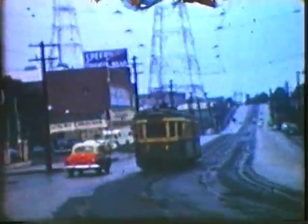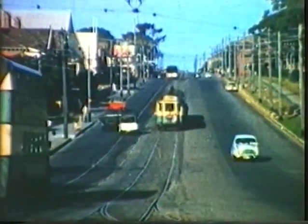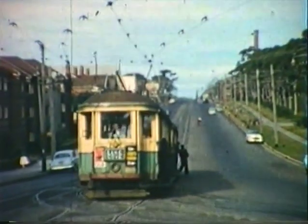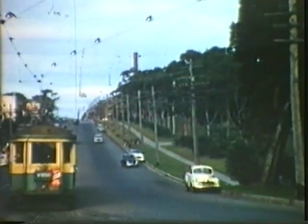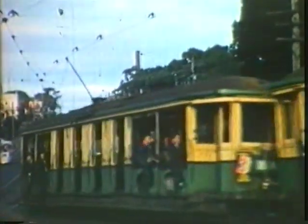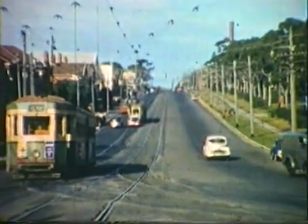An inbound tram on the Lane Cove line makes good time along the Pacific Highway approaching Gore Hill. Falcon Street, North Sydney, alongside St Leonard's Park. This tram is continuing straight ahead towards Lane Cove, while this tram turns into Miller Street bound for Wynyard. Falcon Street had been widened but the tram tracks remained off-centre to the end. An outbound tram turns into Falcon Street.